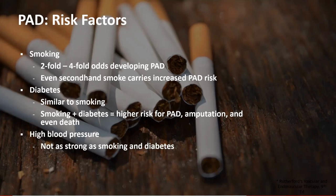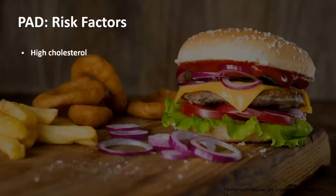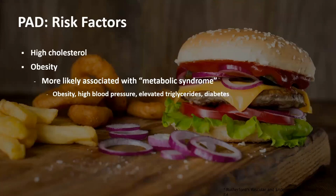High blood pressure is another risk factor. It does not contribute as much as smoking and diabetes, but it certainly does increase the risk of developing peripheral vascular disease. Other risk factors include high cholesterol, and we often lump these into what's called metabolic syndrome — a combination of obesity, high blood pressure, elevated triglycerides, and diabetes. There is certainly some genetic component as well. Patients often report a family history of heart or vascular disease, and while we don't always know the exact link, we know something is there.